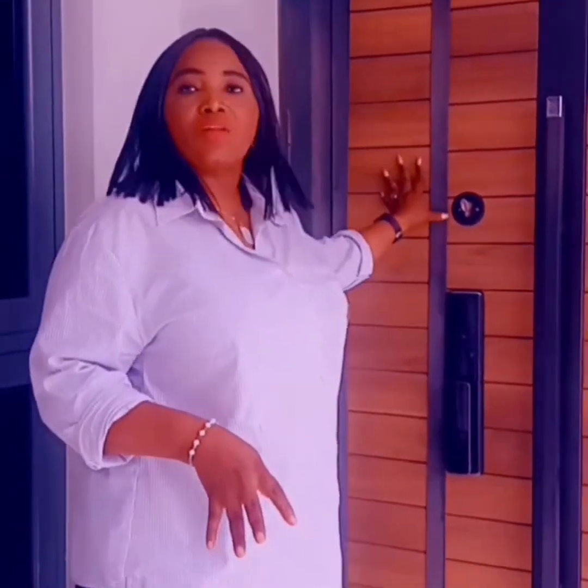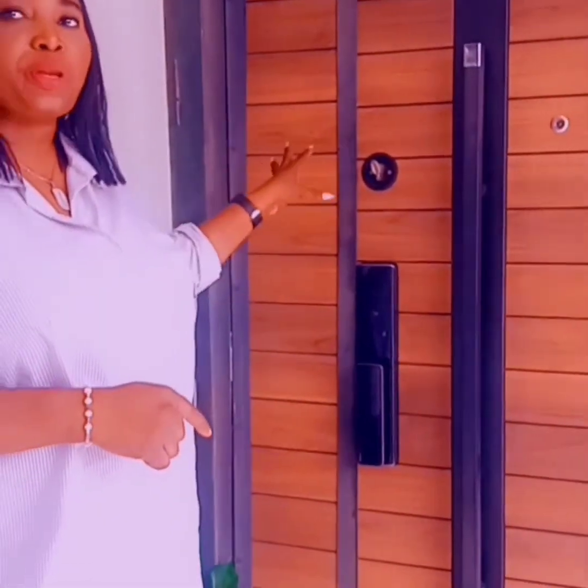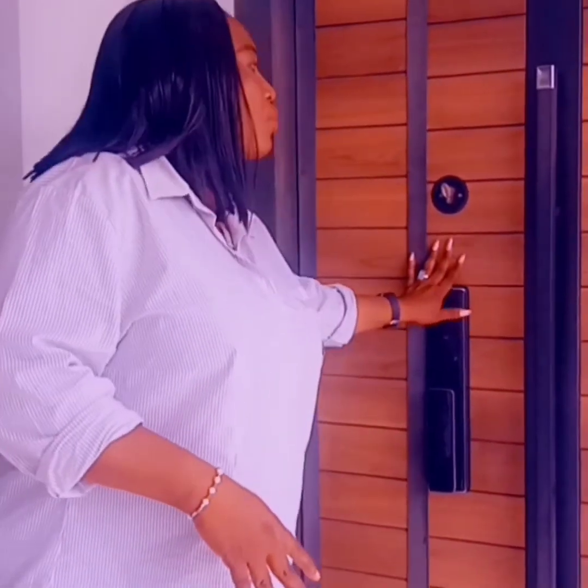We have a smart lock for you to go into this terrace duplex. So this is the smart lock where you can go in through. And I want to show you now the boys' quarter. This is the boys' quarter of the three-bedroom terrace duplex.